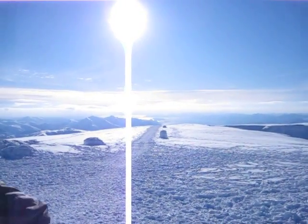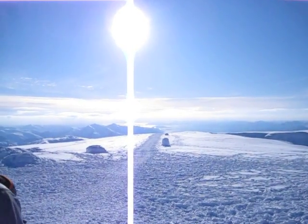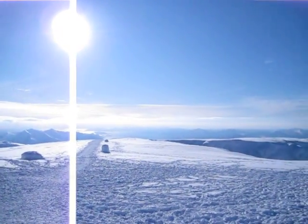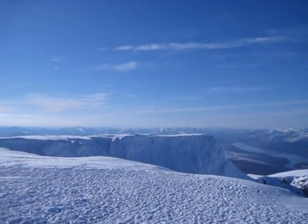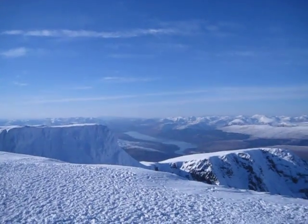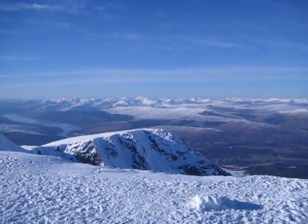So there's the summit of Ben Nevis, end of February. That's the main mountain track, and looking down Loch Lachey out to the west, coming around Tower Ridge with Loch Eil in the background, and then out to the far western highlands.